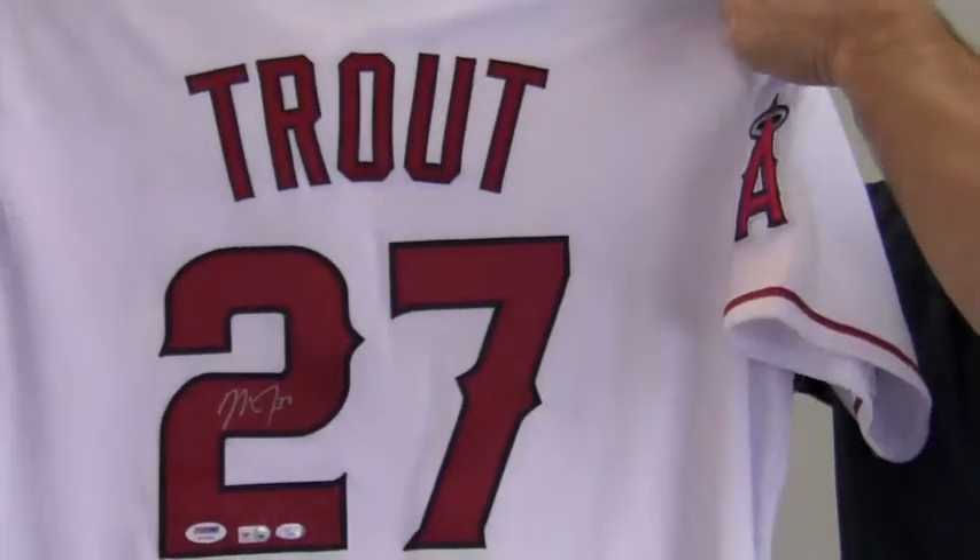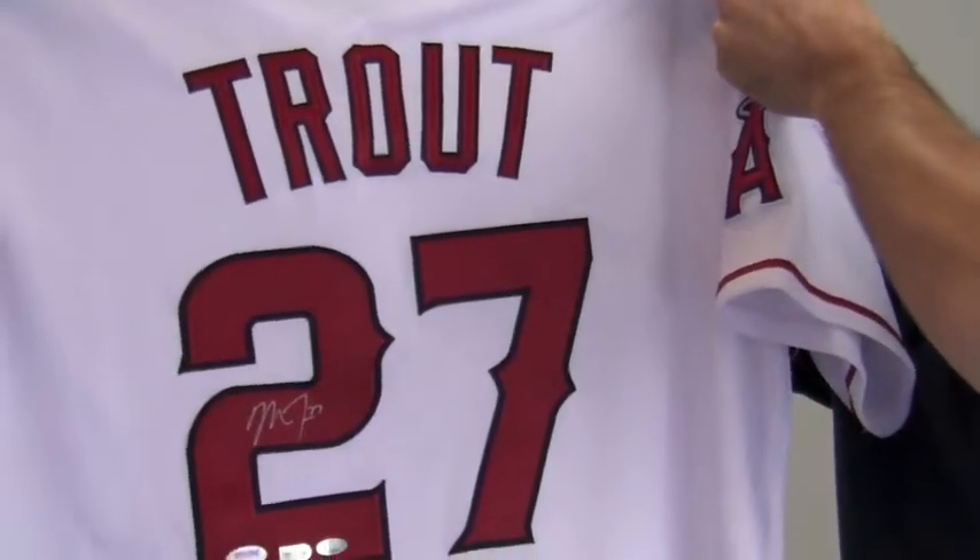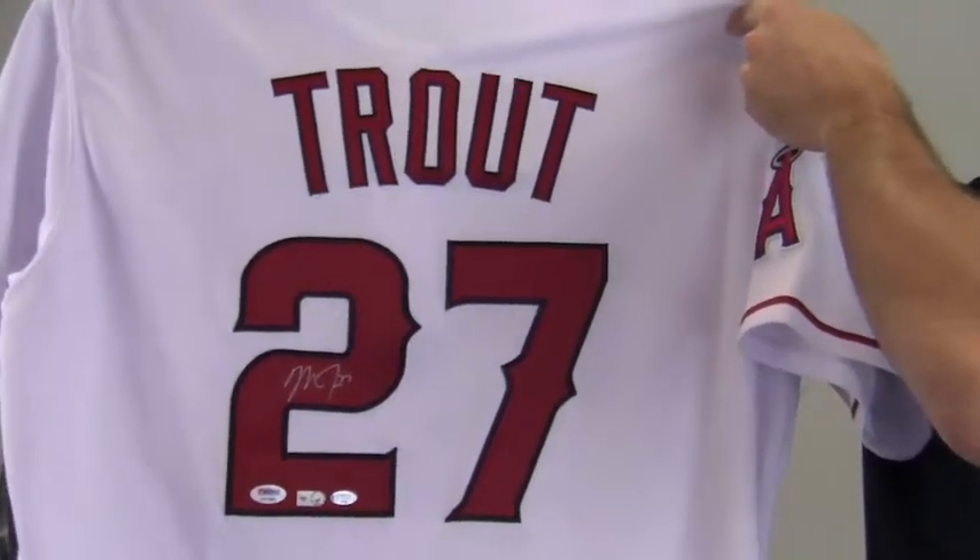This jersey would look great framed, and at SportsMemorabilia.com we offer custom quality framing to protect and preserve your memorabilia for years to come.